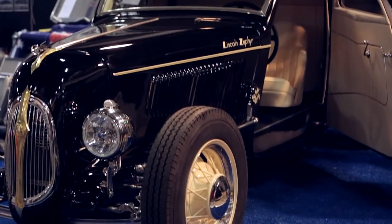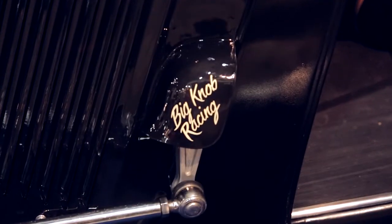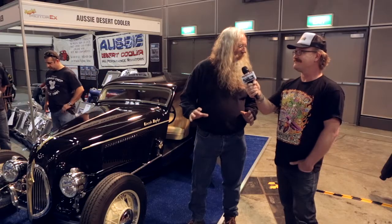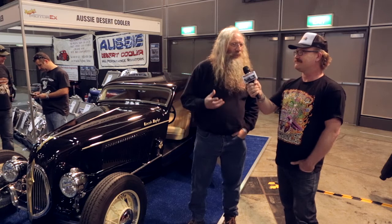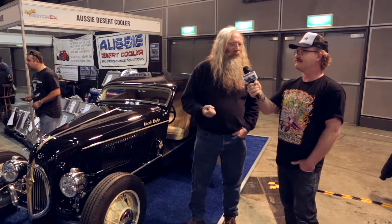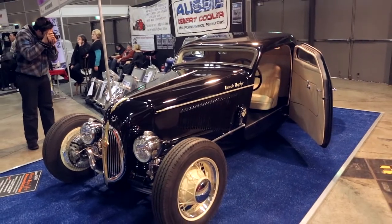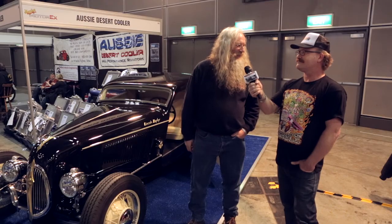This motor originated out of Pomona, California, and it's all been rebuilt by a company in Queensland. It runs so smooth, it's just a pleasure. It's got a different sound to the V8 — it's got more of a roar to it. And I just can't wait to get threshing down the road with it.